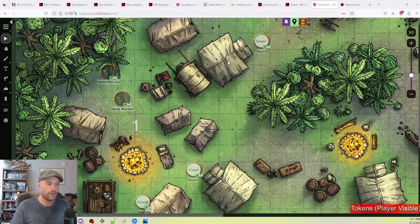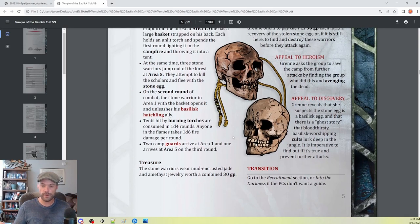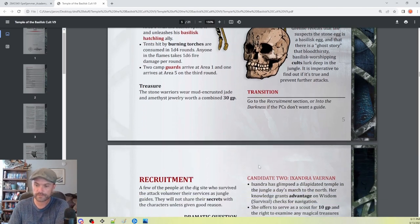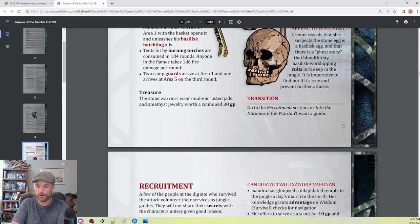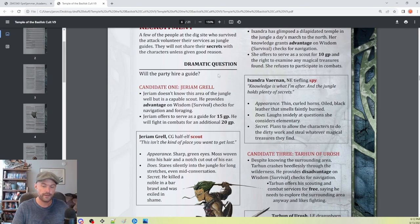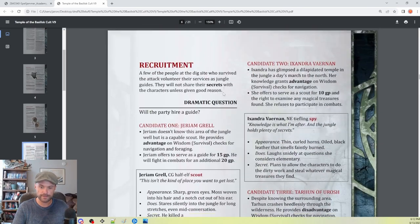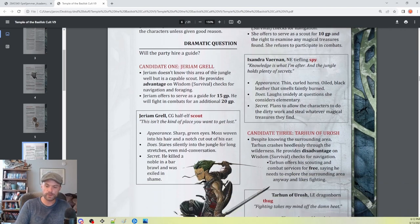That might do it for this section. They're going to fight some stuff, they're going to find out that these stone warriors are after the egg, and then we lead them into the next section. It's going to allow them to choose: go to the recruitment section or into the darkness if they don't want a guide. They'll have the option of hiring one of the NPC guides, and we have three different candidates — all with some benefits and maybe some trade-offs.